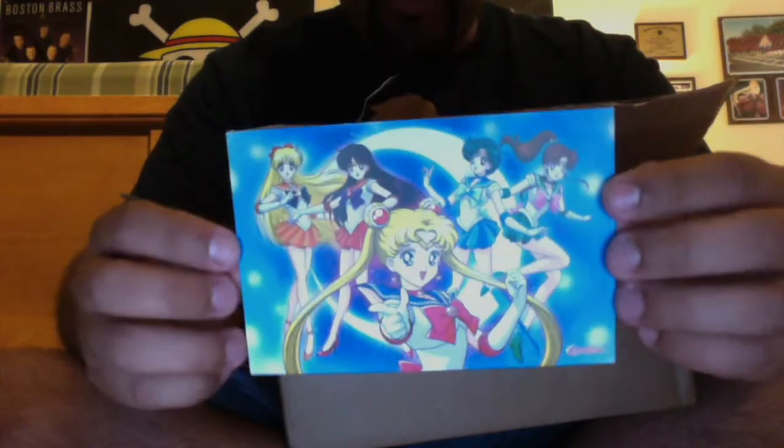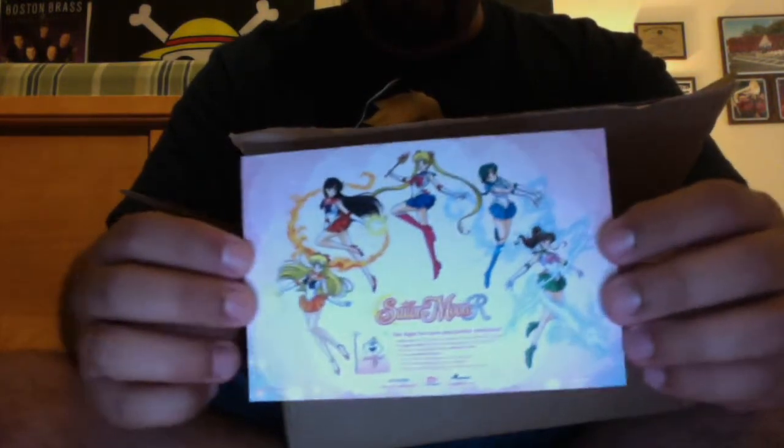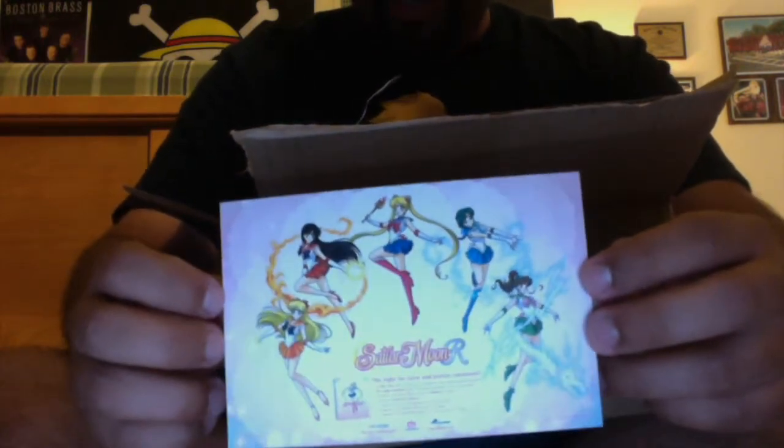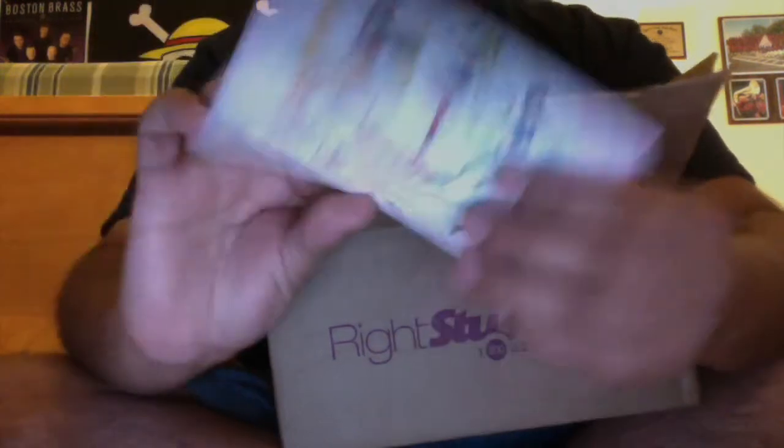Oh, I got a postcard for Sailor Moon — yes! I'm keeping this one. I usually throw postcards away, but stuff I really like, like Sailor Moon, I keep. It's for Sailor Moon R and I pre-ordered that already, so I'm excited to get it in a couple of weeks — I think it's next month or this month, I can't remember when it comes out.